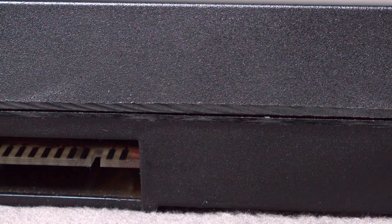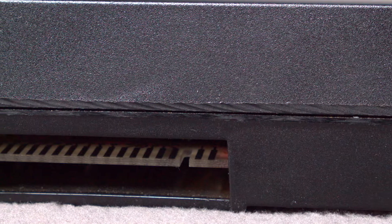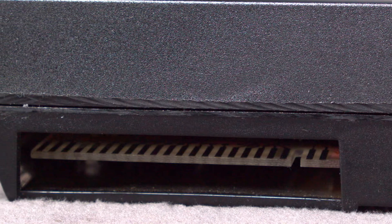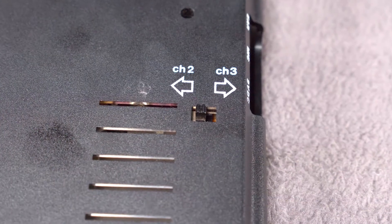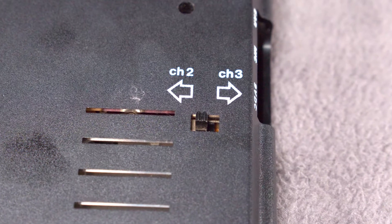On the back is a male edge connector for expansion. Most PCs include a female edge connector with the male end used on the accessories, but this was swapped as a cost-cutting measure. The bottom contains a switch for choosing between channel 2 or channel 3 for the output TV signal.